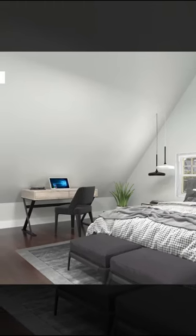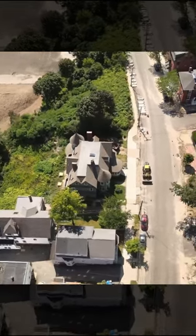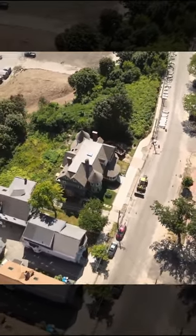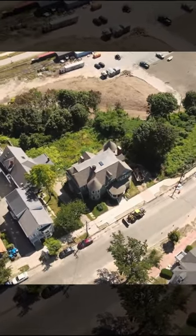Hardwood floors, original architectural features, office and den areas, laundry room, and dedicated off-street parking with one reserved parking space per unit.